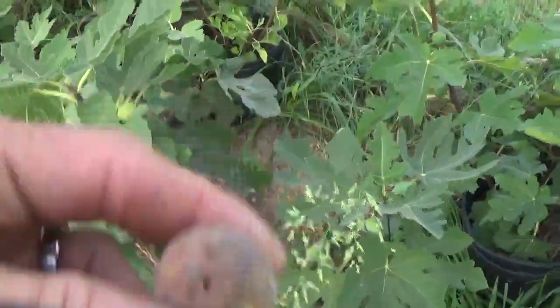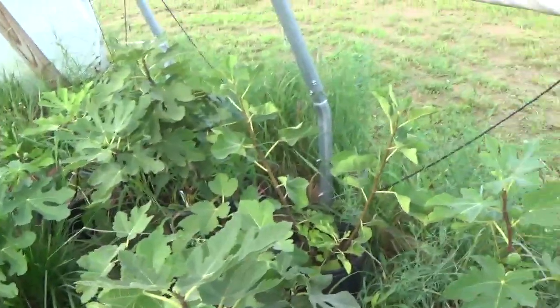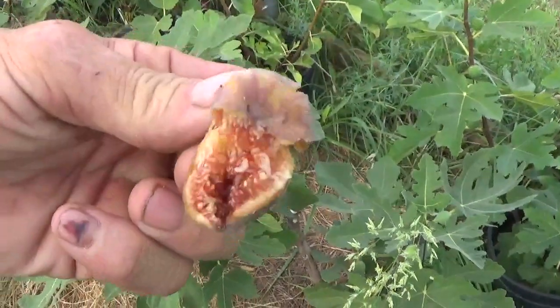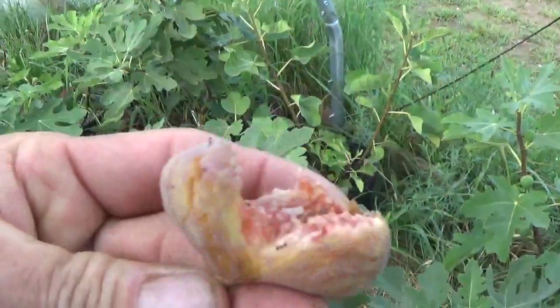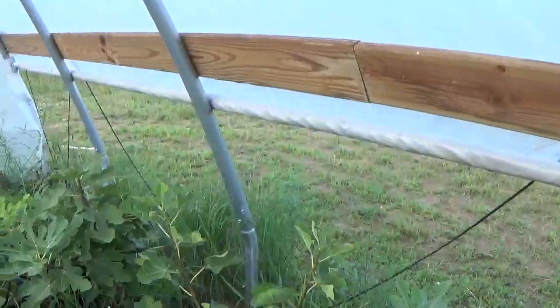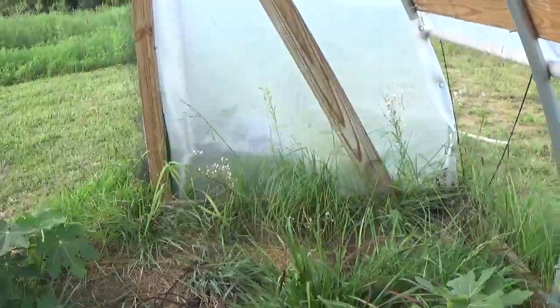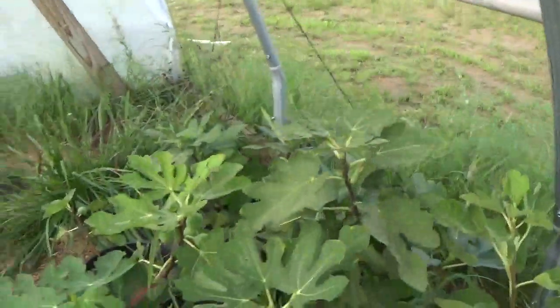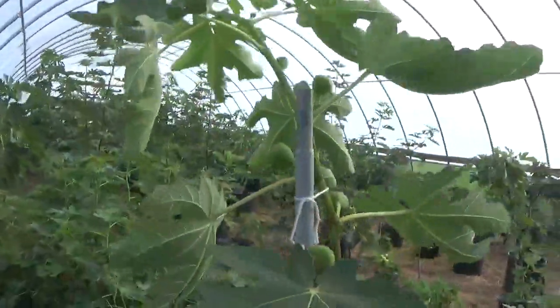This is a Brown Turkey — let's open it up. Oh yeah, classic Brown Turkey. Looks like it's got some ants in it. Just kind of sweet. Got that one all tied up — it wanted to fall over.